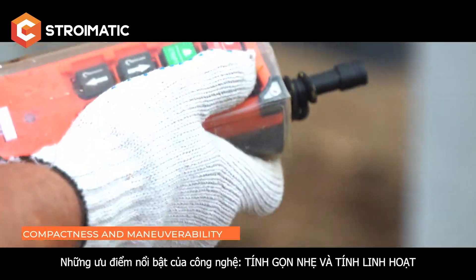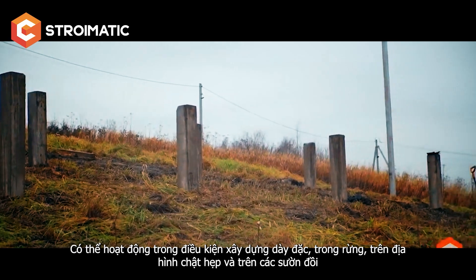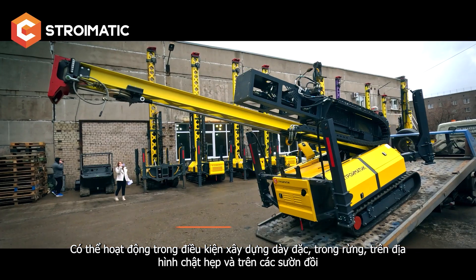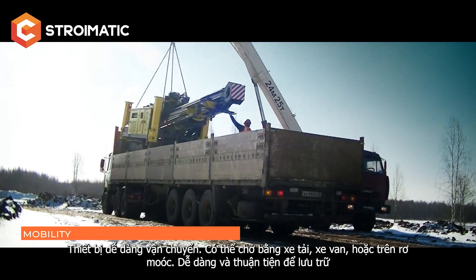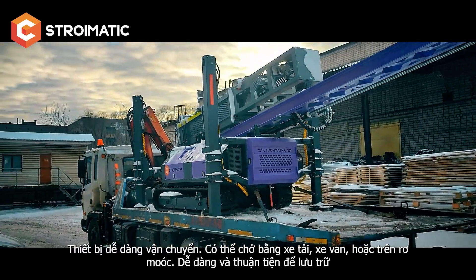The main advantages of the equipment are compactness and maneuverability. It can operate in dense urban areas, in forests, on high terrain, and on slopes. The machines can be easily transported on trucks and car trailers, and are easy and convenient to store.